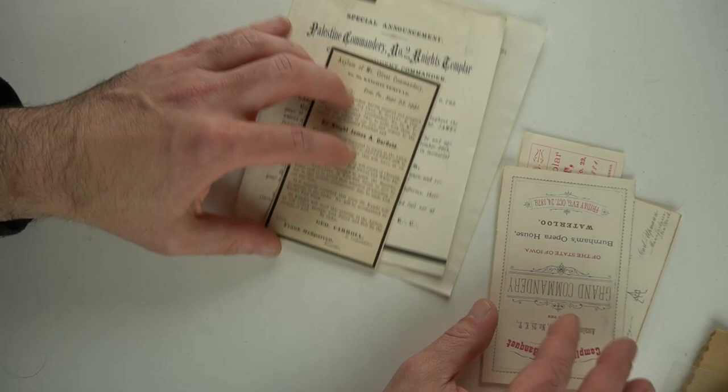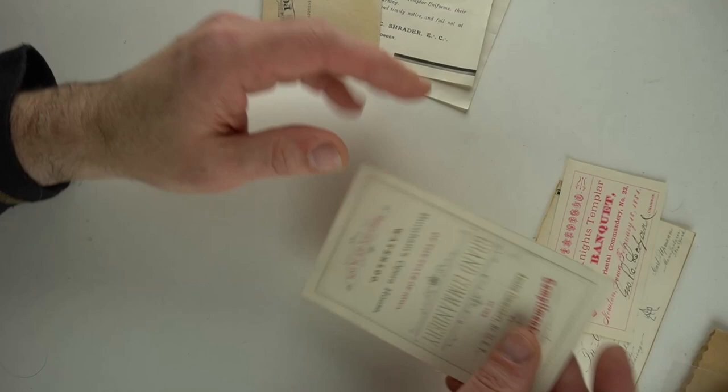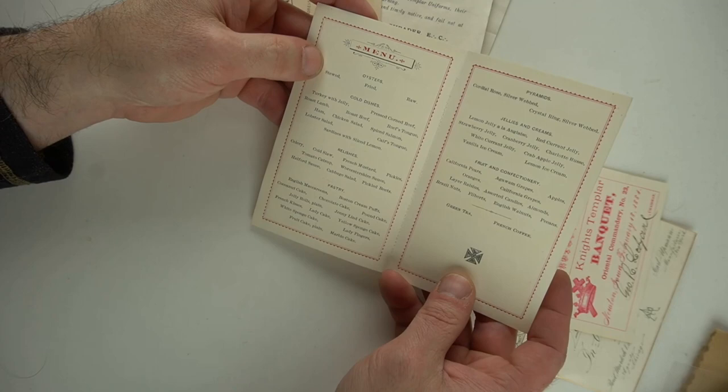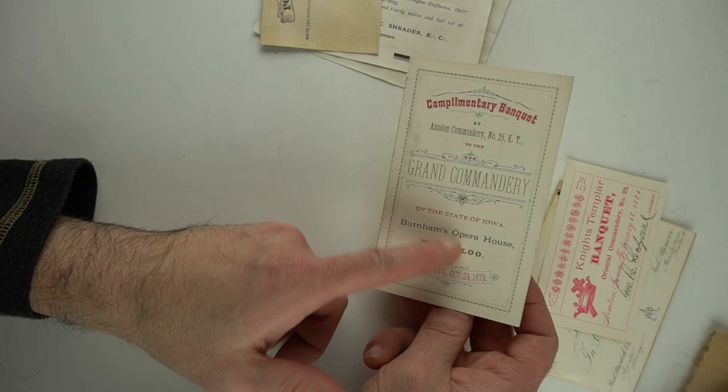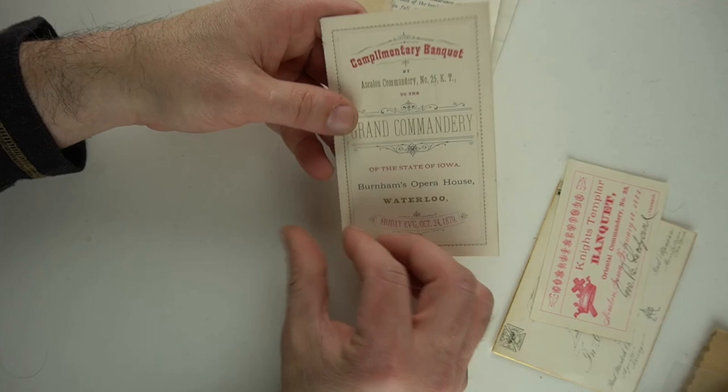To anybody else, they probably wouldn't even have looked at these because it just looks like a piece of paper — this looks like a cut-up postcard. Not the case at all. Really good stuff here. Now here's, I think this is a ticket — oh no, it's actually a menu card from 1879, Grand Commandery. It's another one of the Knights Templar pieces. Something like this, $45 probably. It has all the names. Very nice example of it.